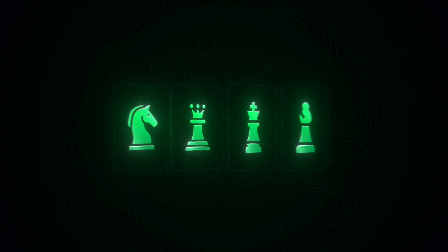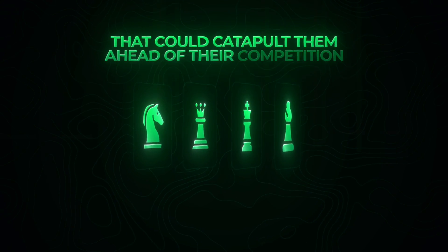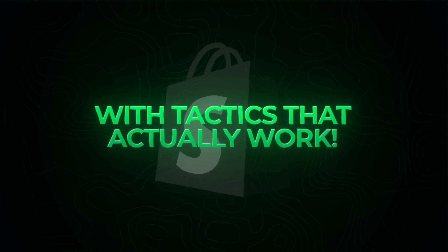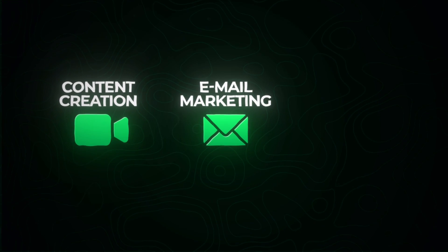So you want to dominate the e-com space, right? But here's the reality: most e-com stores are missing out on the strategies that could catapult them ahead of their competition. And in this video, I'm going to break down how you can get ahead of 99% of e-com stores with tactics that actually work — from content to email marketing, to optimizing your websites and leveraging platforms like Amazon — and show you how you can turn these opportunities into massive revenue.